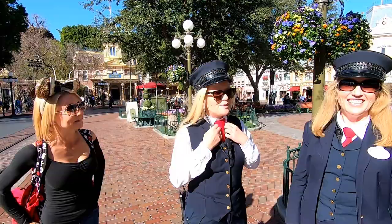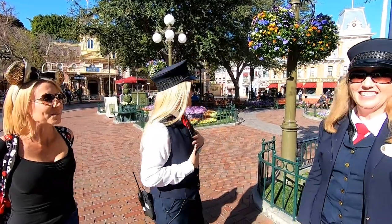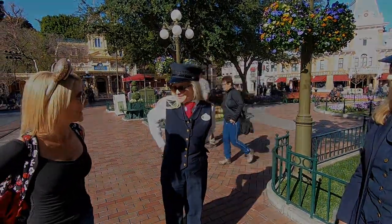It does! Everybody else has either a blue one or a black one. Well, your red tie makes you stand out. I like it a lot. Thank you!